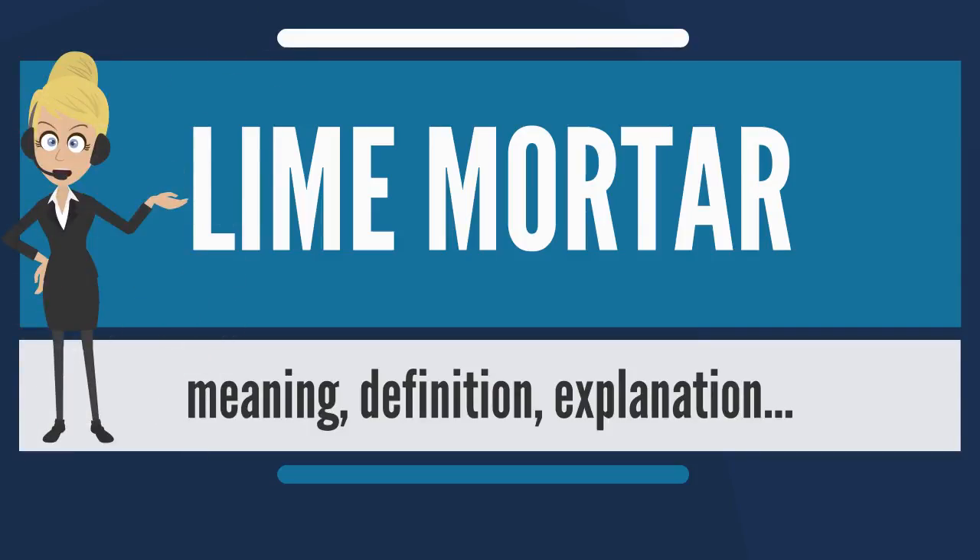Lime mortar is composed of lime and an aggregate such as sand, mixed with water. The ancient Egyptians were the first to use lime mortars. About 6,000 years ago, they used lime to plaster the pyramids at Giza. In addition, the Egyptians also incorporated various limes into their religious temples as well as their homes.